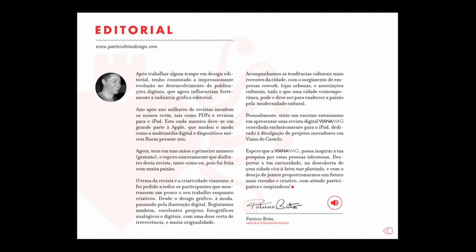A nice touch is the use of audio. For example, here I can hear the editor read the text instead of just reading it myself.